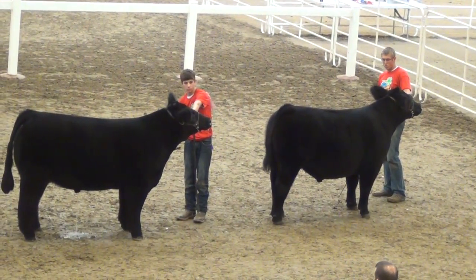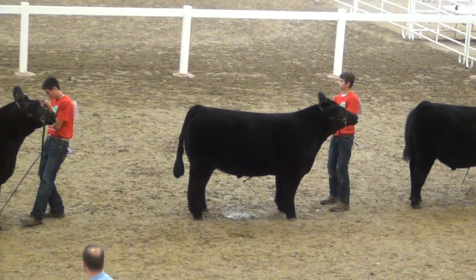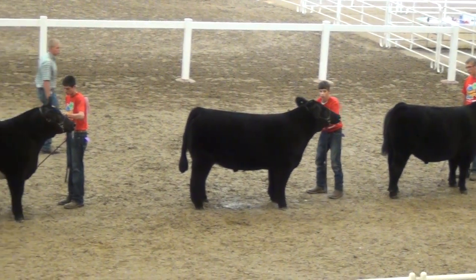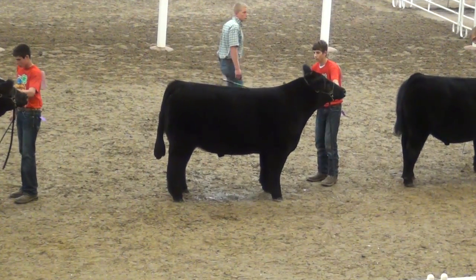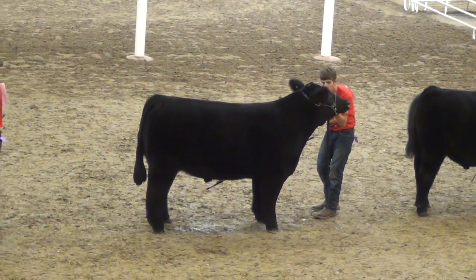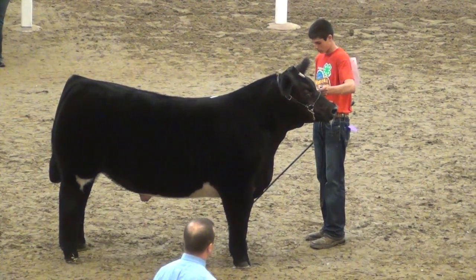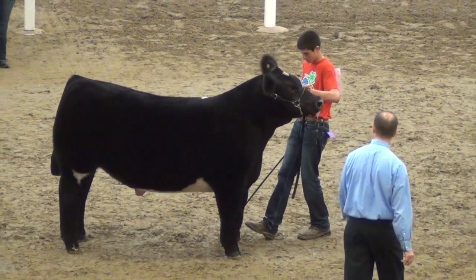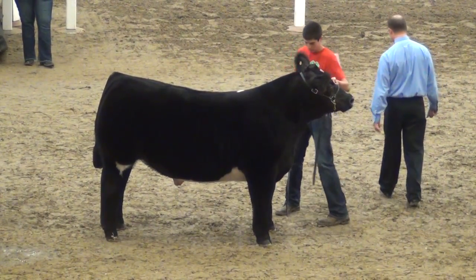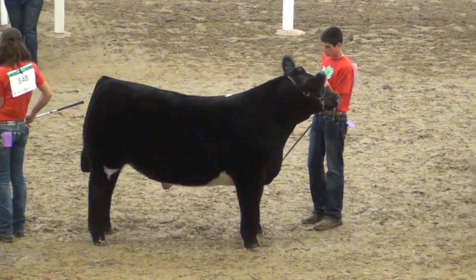The steer out front from Kyle Plake in the one hole is really nice. The next couple steers in two and three are really nice — a really big bone, soggy middle, shag-haired calf there in three. A little more refined in his underlying ribcage. Looks to be a little fresher and leaner in appearance, but probably a little more over at his front knee. Probably could be laid back in that shoulder a little more ideally as far as structure is concerned.